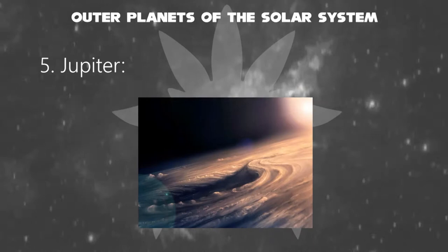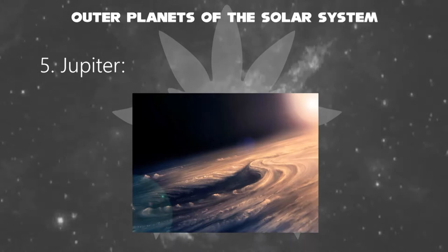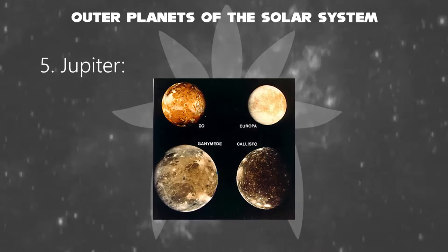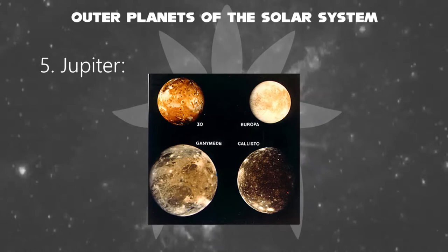Its gravitational speed is about 25 meters per second squared, making it difficult to walk — its weight is two and a half times heavier than Earth. Jupiter is primarily composed of hydrogen, with a quarter of its mass being helium, though helium comprises only about a tenth of the number of molecules. Jupiter has 79 known moons, including the four large Galilean moons discovered by Galileo Galilei in 1610.